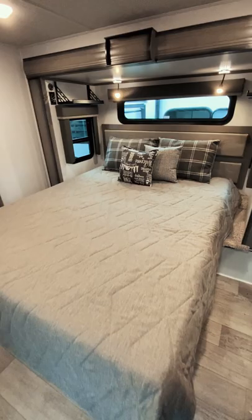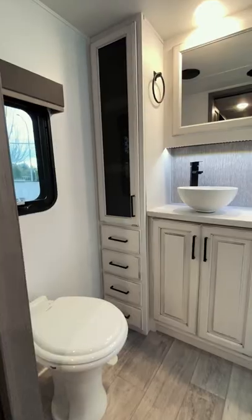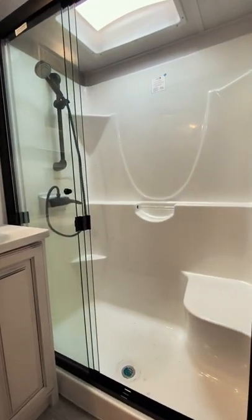Moving to the back, you'll find the master with a walk-around queen bed, a closet with laundry hookups, a wardrobe with a TV, and a bright ensuite with double vanities, tons of storage space, and a large walk-in shower. So what do you think? Are you camping in this? Are you living in this? Let me know in the comments.